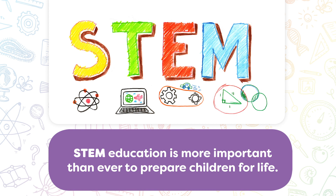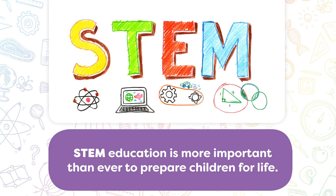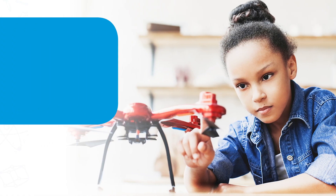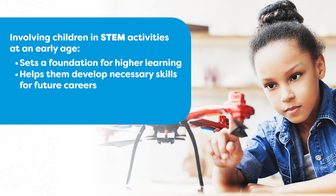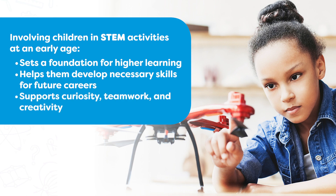STEM education is more important than ever to prepare children for life. Involving children in STEM activities at an early age sets a foundation for higher learning, helps them develop necessary skills for future careers, and supports curiosity, teamwork, and creativity.